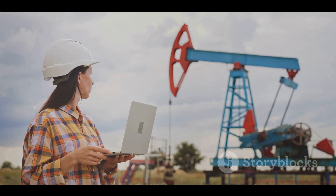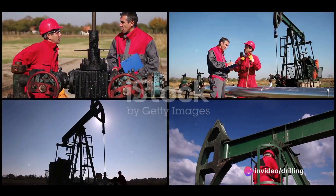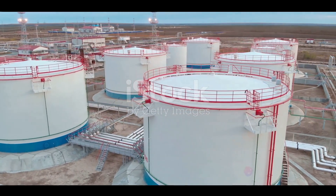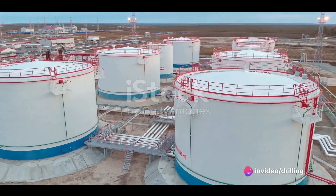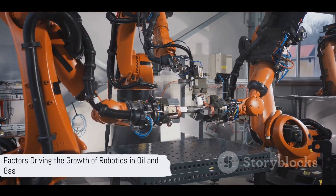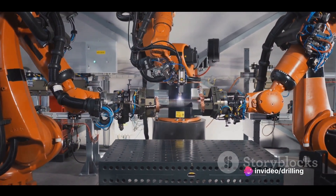These are just some of the examples of how robotics is revolutionizing the oil and gas industry. According to a report by MarketsandMarkets, the global market for robotics in oil and gas is expected to grow from $1.9 billion in 2020 to $4.1 billion by 2025, at a compound annual growth rate of 16.5%. This growth is driven by factors such as increasing demand for oil and gas, decreasing cost of robotics, and improving regulation and standardization.